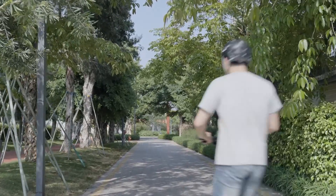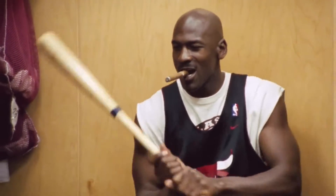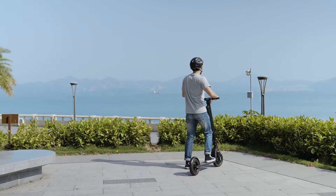E-scooters can go beyond 20 miles per hour — just like Michael Jordan can play baseball, he really shouldn't. Instead of rushing to places, try to take your time and enjoy the view.